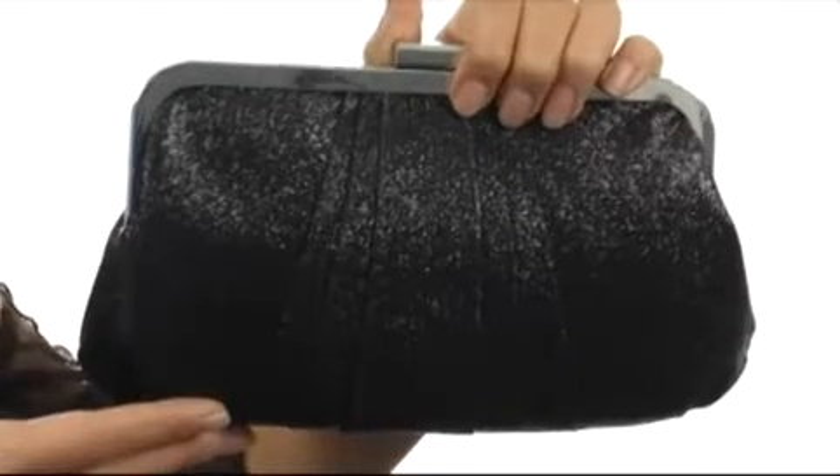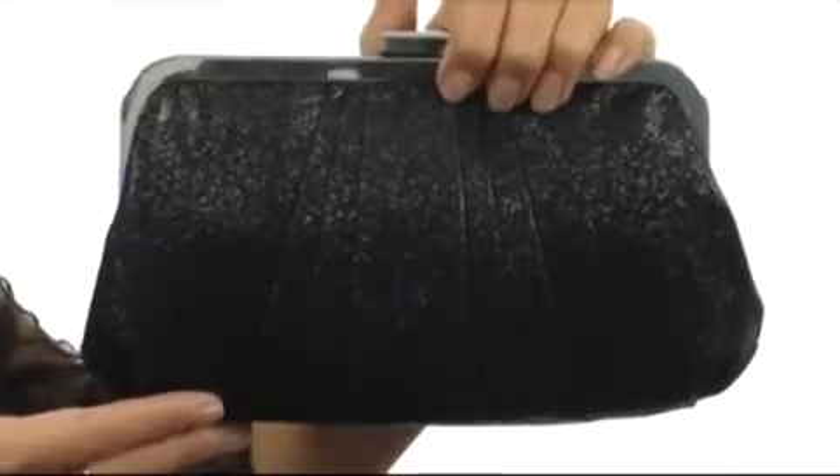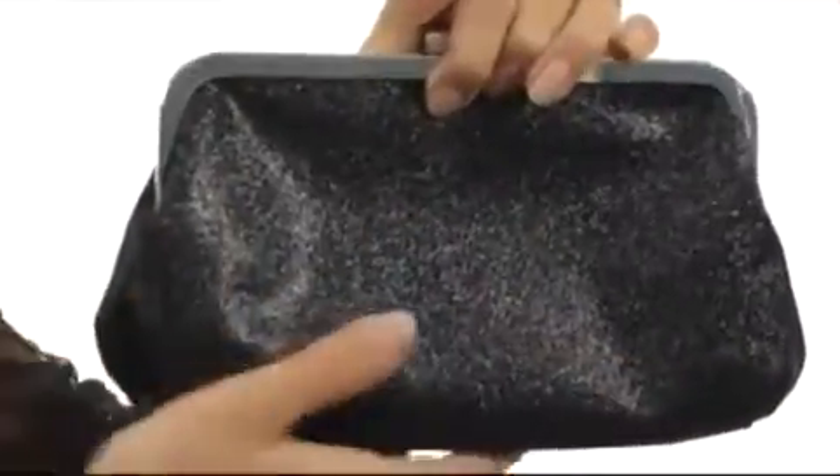Hi, I'm Yossi and this is Lovey, and it's from Nina. Add some sleek style to your look with this gorgeous convertible clutch. It has this beautiful pleated satin exterior with these stunning glittering details that really give this a pop.